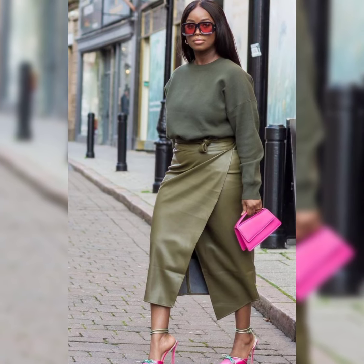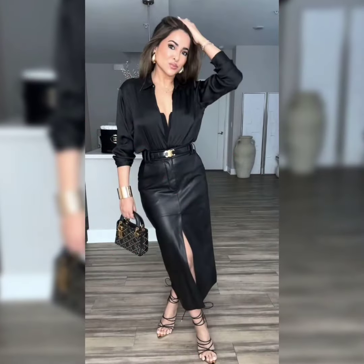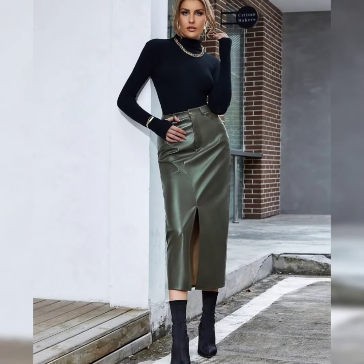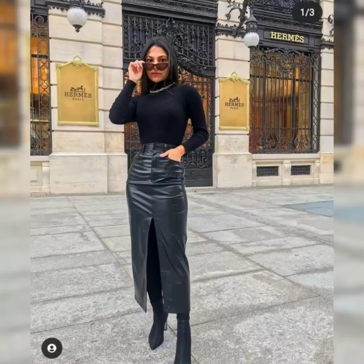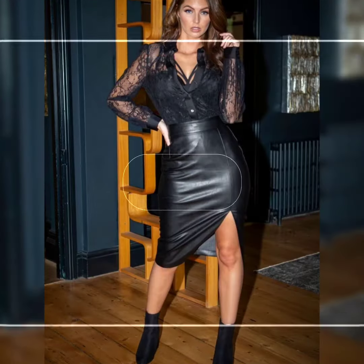For office wear, team the leather skirt with a crisp white shirt, blazer, and pumps for a professional, sophisticated appearance. For a casual cool look, wear it with a graphic tee, sneakers, and a denim jacket for a relaxed weekend outfit.